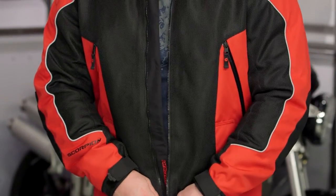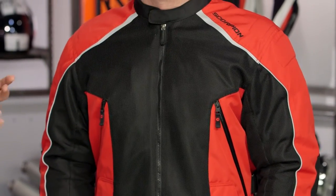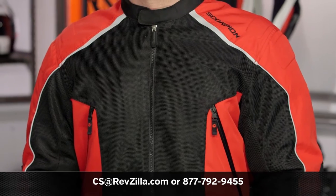Scorpion is taking a nice step with the Velocity — it gives you a lot of functionality and three seasons of use, and there are a lot of riders out there who could benefit from this kind of performance. If you want to hear what other riders are saying about Scorpion gear, click the info button. For more questions, give us a call at 877-792-9455 or email CS@RevZilla.com. Thank you for joining us for this look at the Scorpion Velocity jacket. I'm Spurge — enjoy the ride.